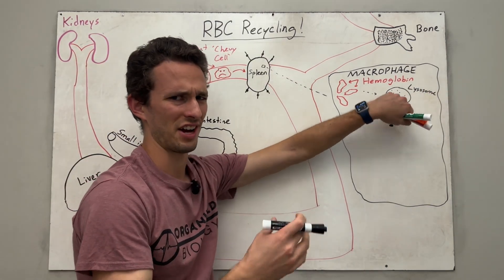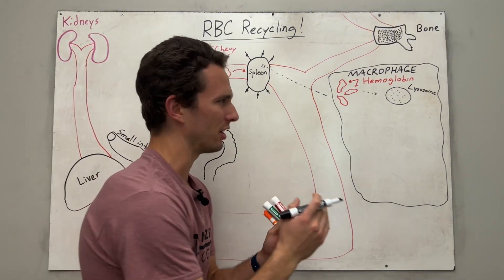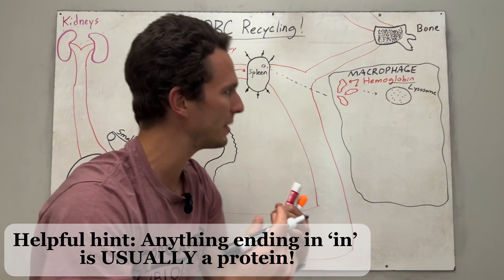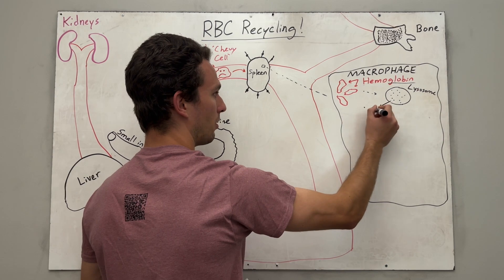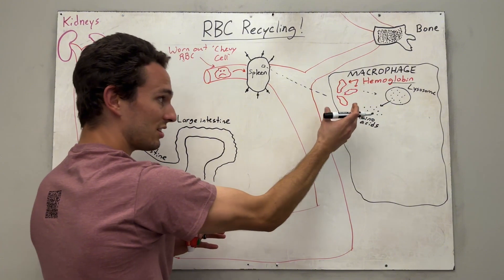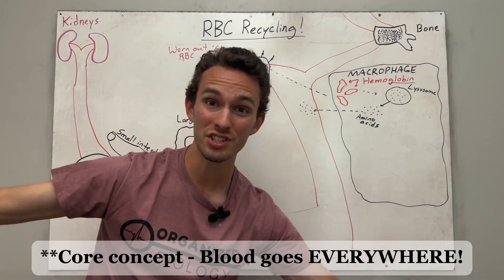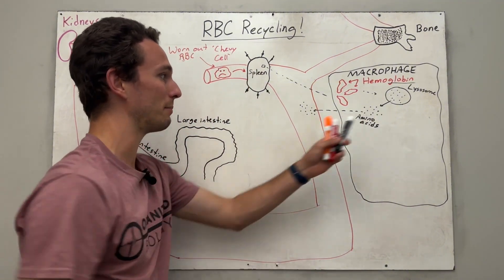Think of the lysosome as the stomach of the macrophage — it's literally digesting these hemoglobin molecules apart. The globin aspect is actually a protein made of long chains of amino acids. So when it goes in and gets digested by the lysosome, we produce a bunch of free amino acids. Those build every protein in your body, so the macrophage breaks the globin down and tosses those amino acids back into the bloodstream, where they go to every cell of the body to help those cells rebuild themselves.